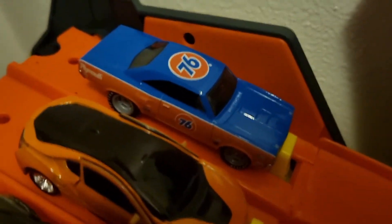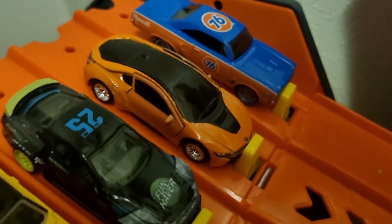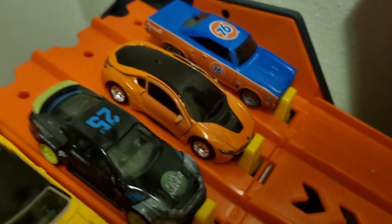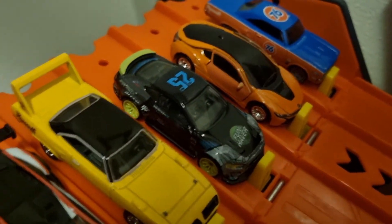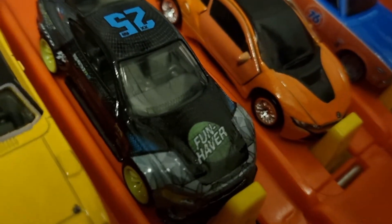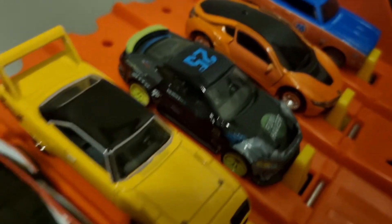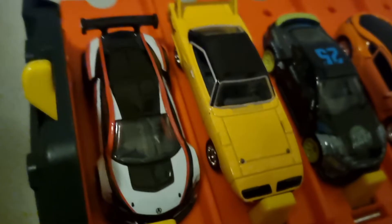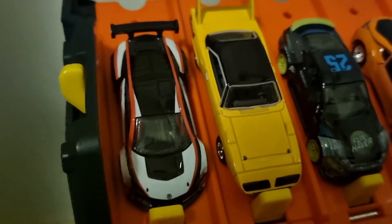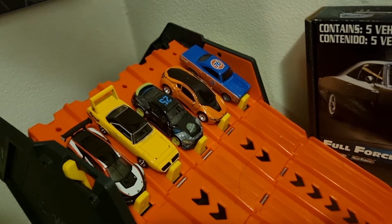Race five. Lane one, we have the '70 Plymouth Roadrunner. Lane two, we have the Matchbox BMW I8. Lane three, we have the 2020 Ford Mustang. Lane four, we have the '70 Plymouth Superbird. Lane five, we have the Acura NSX GT3.